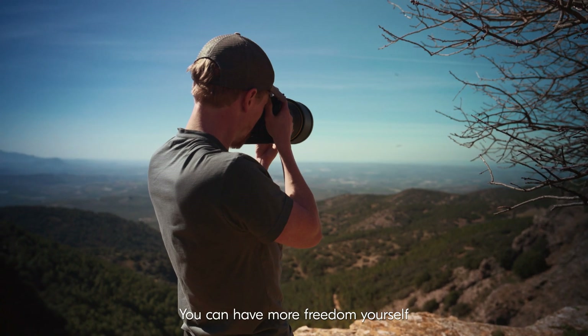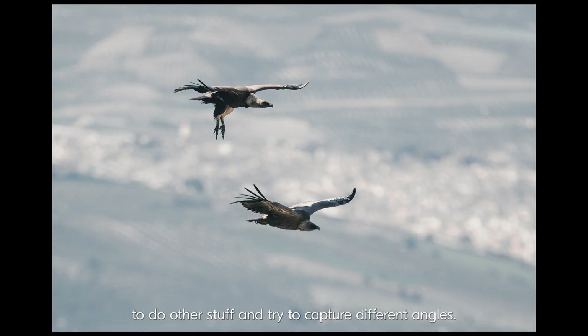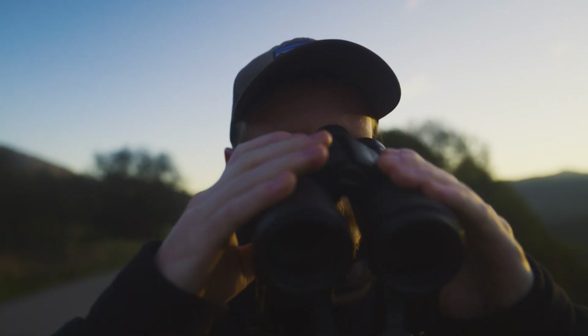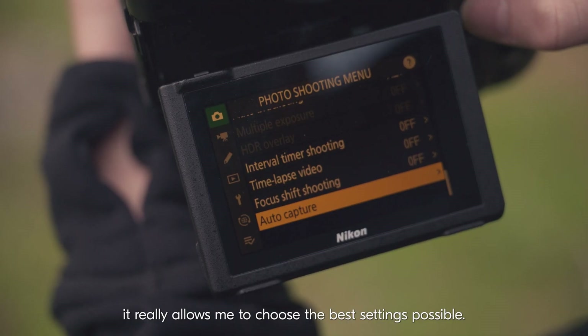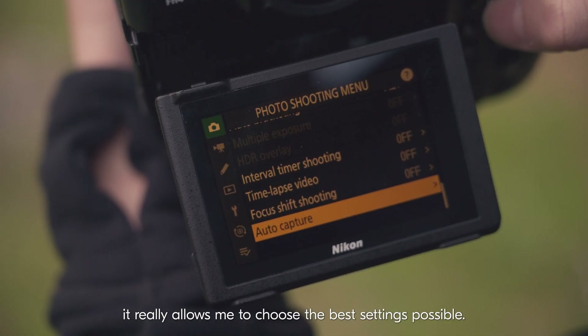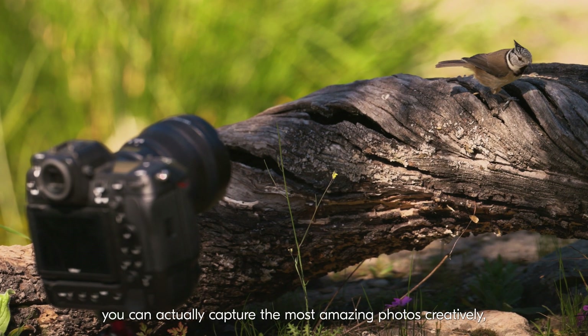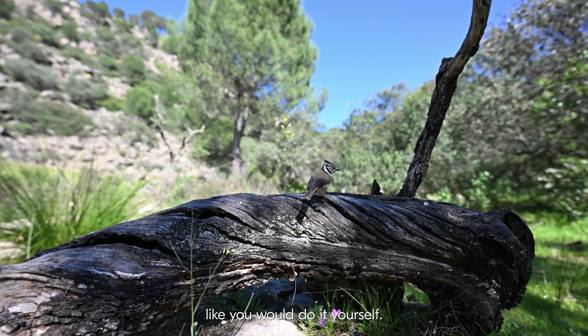You can have more freedom yourself to do other stuff and try to capture different angles. When using the AutoCapture mode, it really allows me to choose the best settings possible. So using AutoCapture and putting the correct settings in, you can actually capture the most amazing photos creatively, like you would do it yourself.